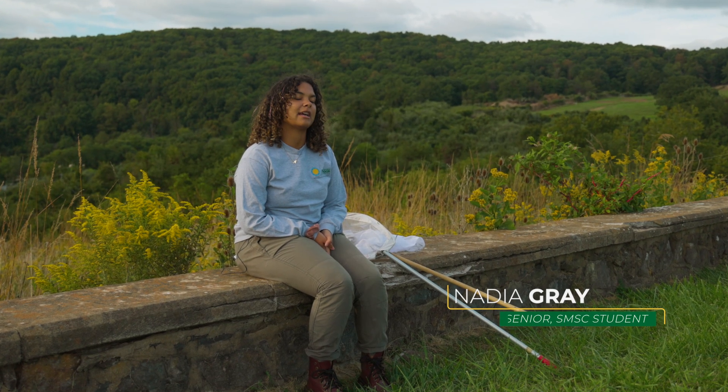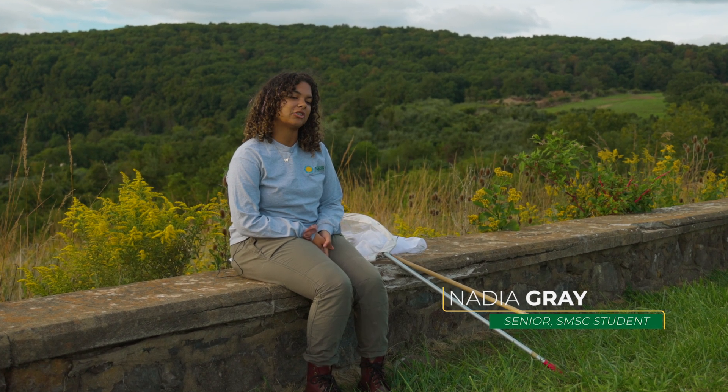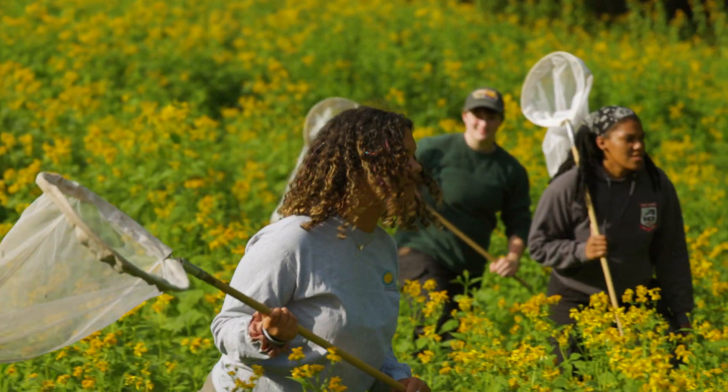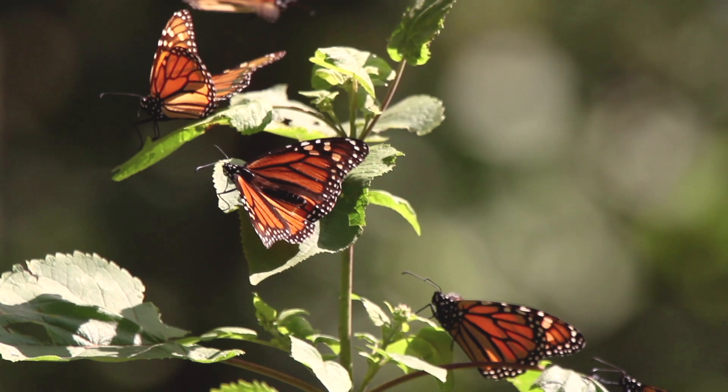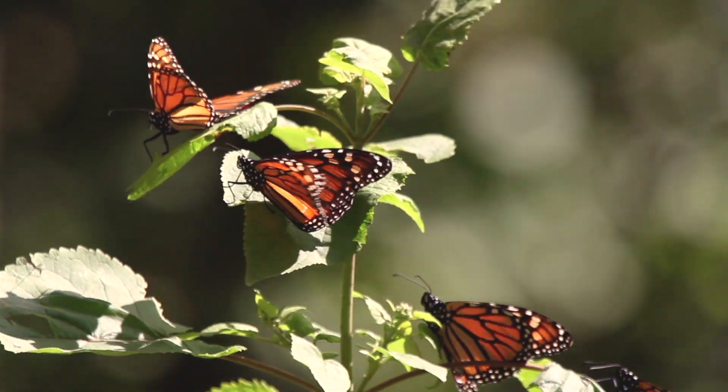The monarch butterfly was officially designated as endangered by the International Union for Conservation of Nature. The reason they're going endangered, as I understand it, is just because of habitat loss. Monarchs actually lay their eggs on the common milkweed plant, so if they don't have that, they're not able to reproduce.